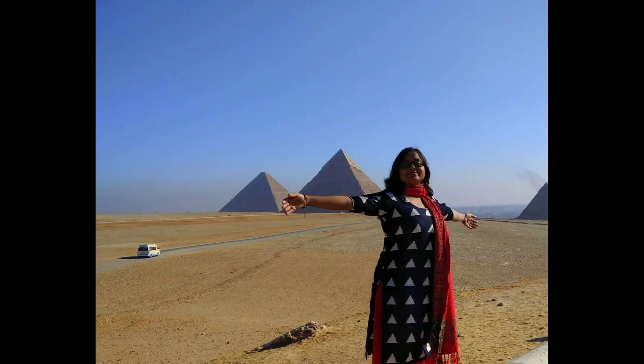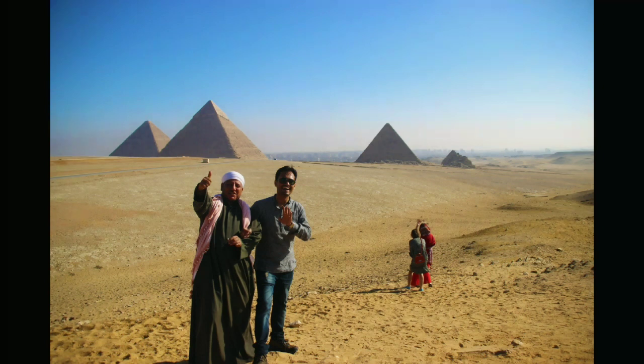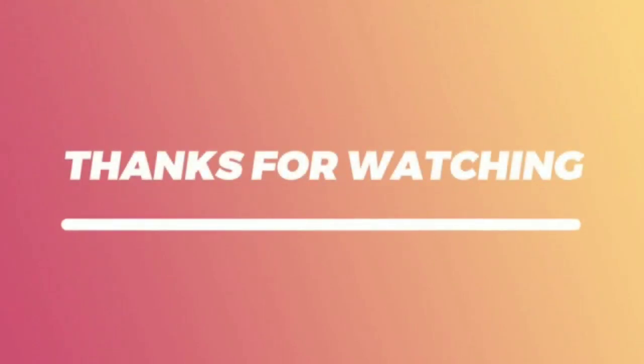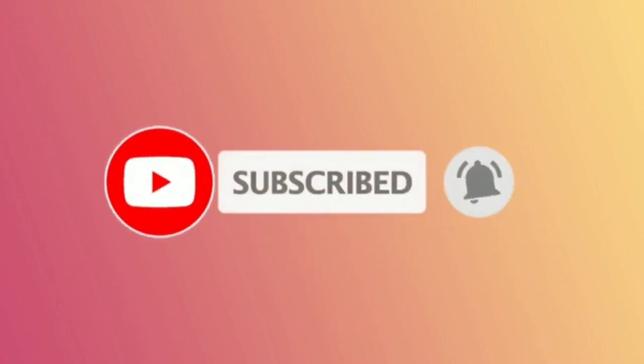Our Egypt tour was no doubt a remarkable one and the memories that we made we will be cherishing lifelong. The Egyptian people and their warm hearts really touched us. Last but not least, Egyptian cuisine is an absolute delight for the taste buds.